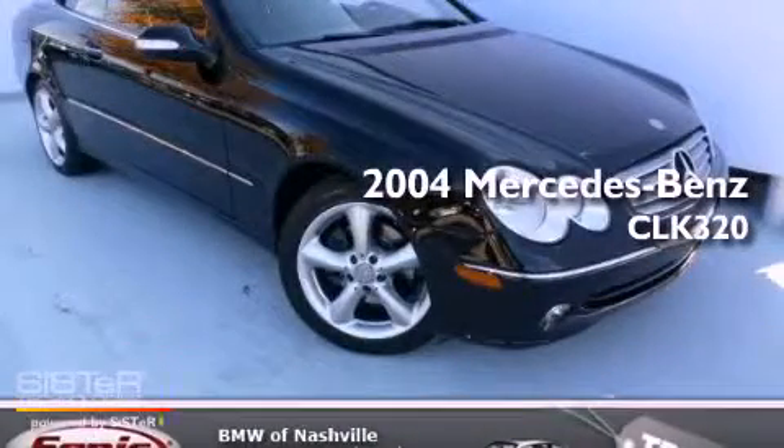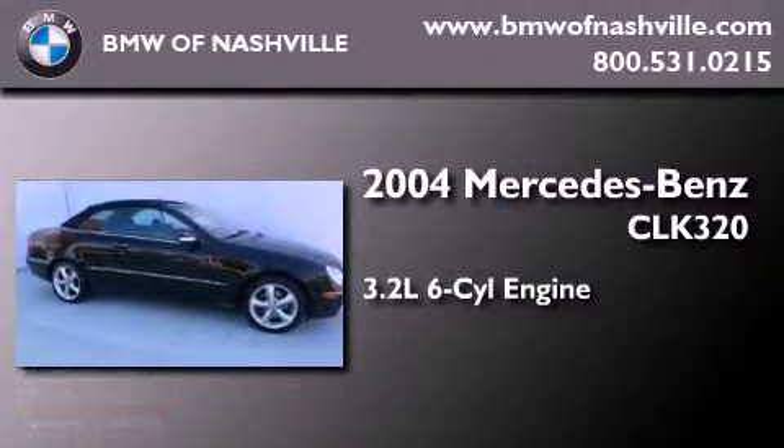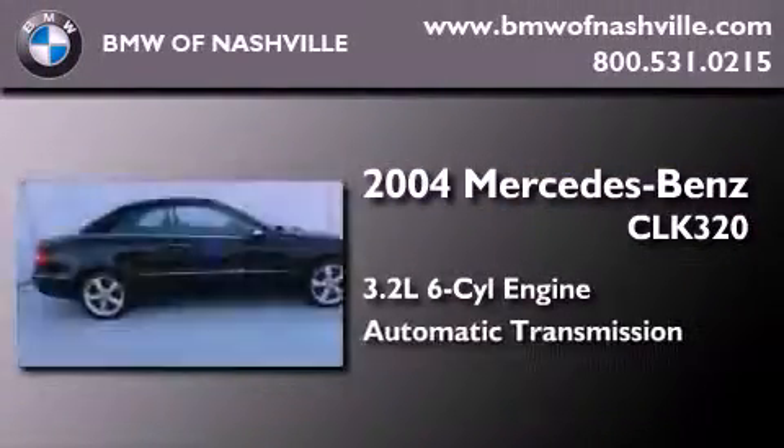This is a certified pre-owned 2004 Mercedes-Benz CLK 320. It has a 3.2-liter six-cylinder engine and an automatic transmission.